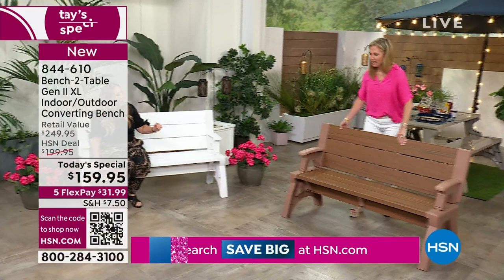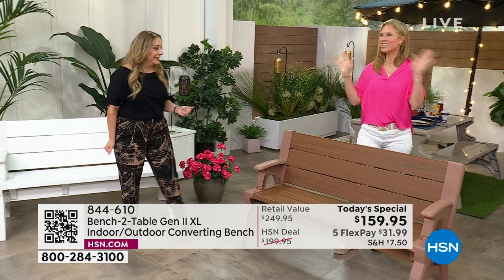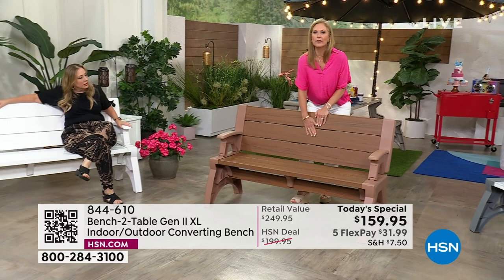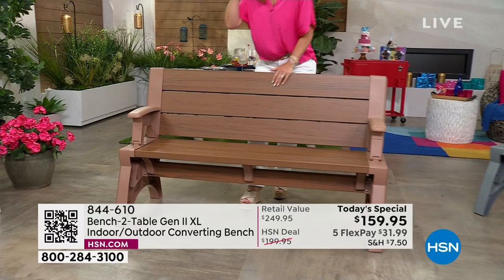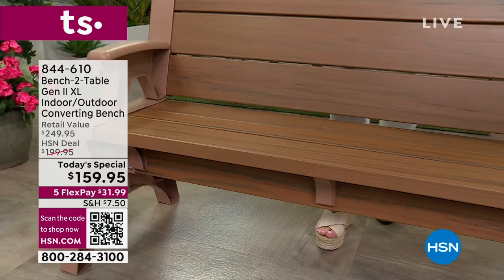The number one selling color is now once again available. We went back to the people that manufactured this and got a couple more. The Sierra Timber has a wood grain look within the fabrication, but you don't get any splinters — no maintenance like you would with teak or wood. This looks gorgeous, and there's a reason why this was the most popular. We sold thousands of these today.